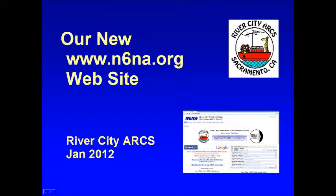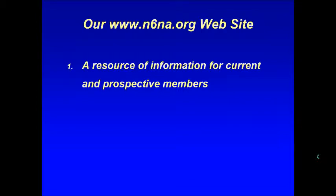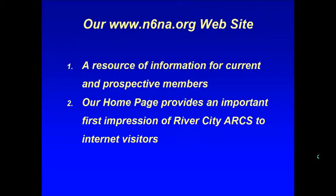This is Carol, KP4MD, with an overview of our new n6na.org website. Our website is an important source of information for current and prospective members, and often provides an important first impression to Internet visitors.